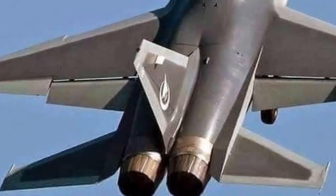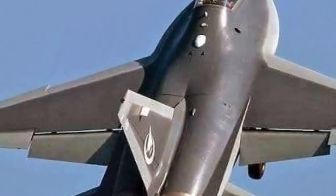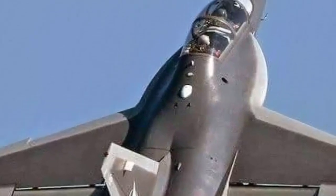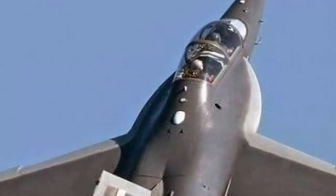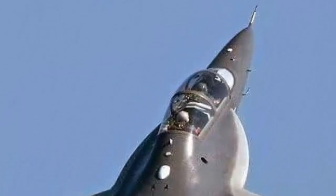The aircraft has two AI-222K25F afterburner turbofan engines, each having a single afterburner thrust of 4,200 kg, a full authority digital engine control module, and a 3,000 flight hour service life.